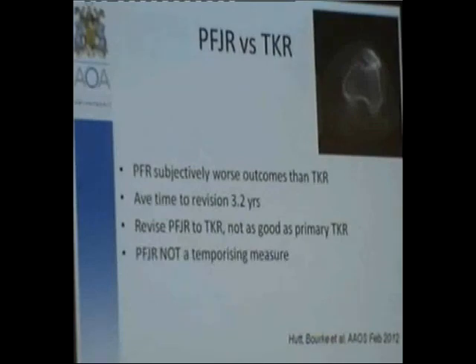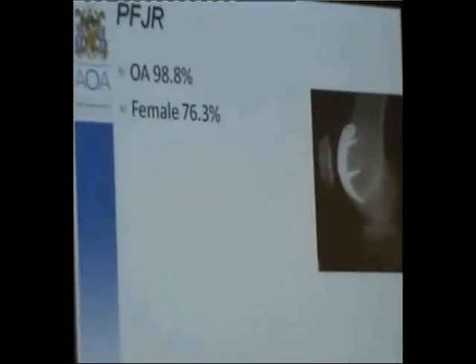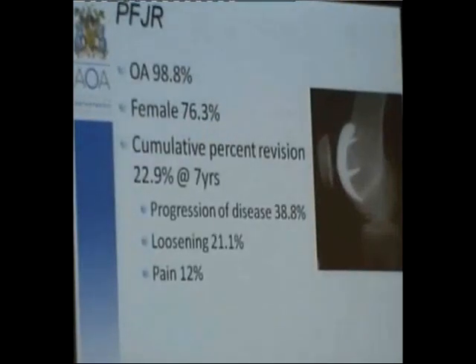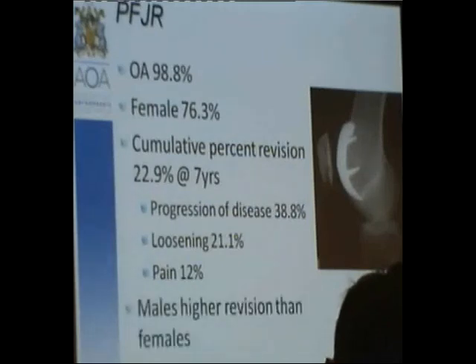The question I would ask is: are you prepared to do a total knee on that patient? If not, then you shouldn't be doing a patellofemoral replacement. The hemicap is on the market and being used; I have no experience with this prosthesis other than to revise it.